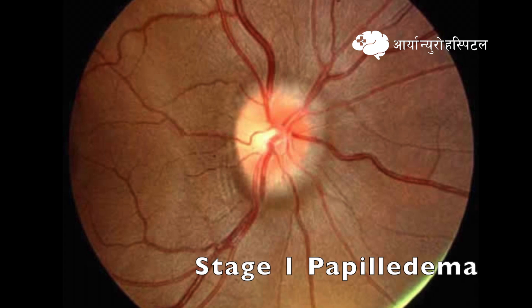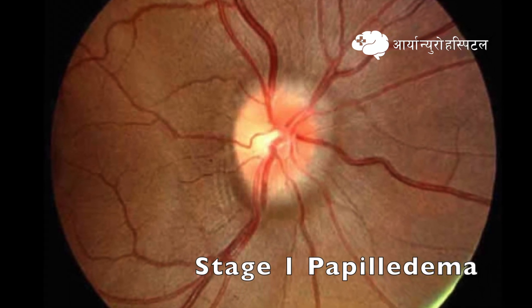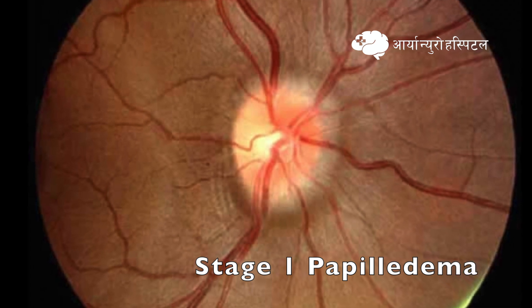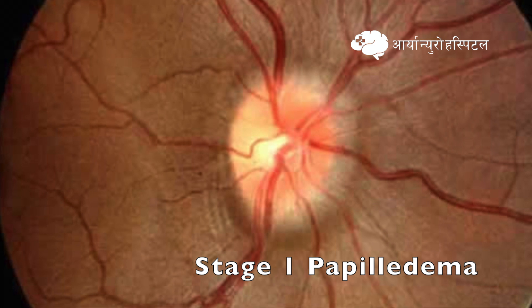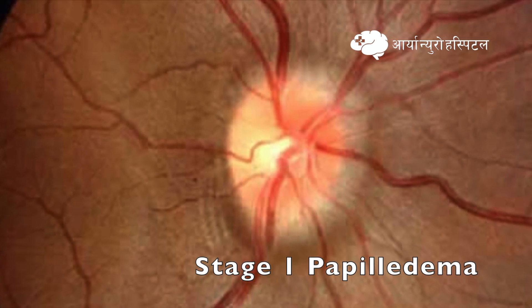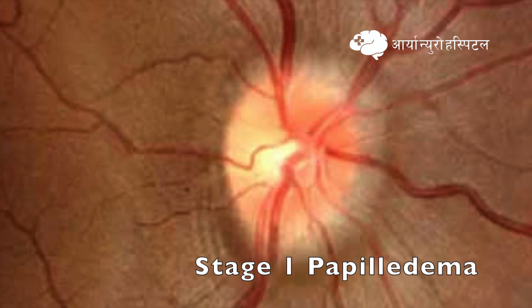In stage 1 papilledema, which is also called a minimal degree of edema, it is characterized by a C-shaped halo that is subtle and grayish, obscuring underlying retinal details. It is also characterized by disruption of normal radial nerve fiber layer arrangement striations. However, the temporal disc margin is normal.